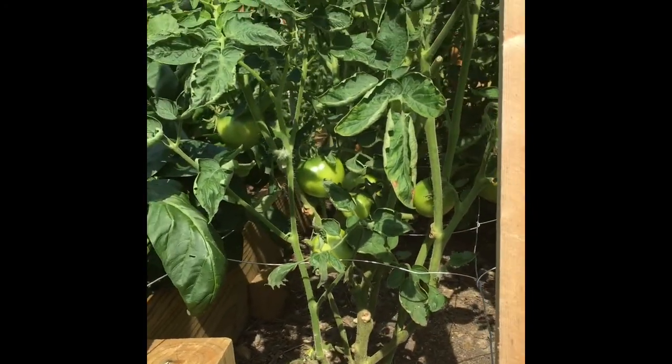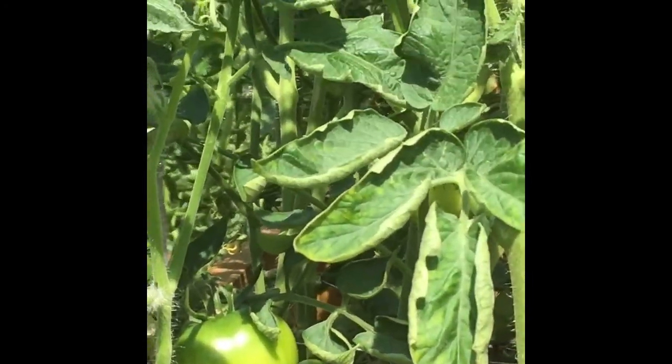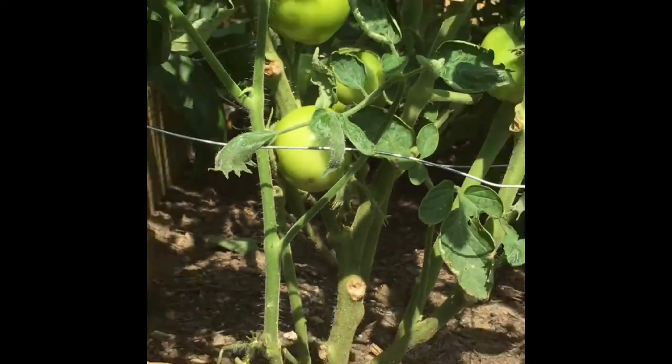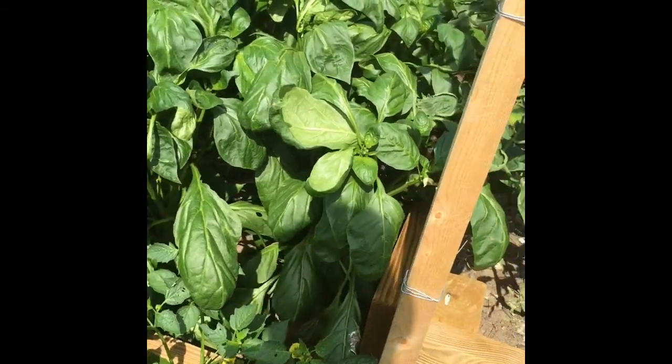The tomatoes are growing really big and look beautiful. Hopefully they will ripen very soon. Looking at the color, it looks like they may ripen anytime soon.